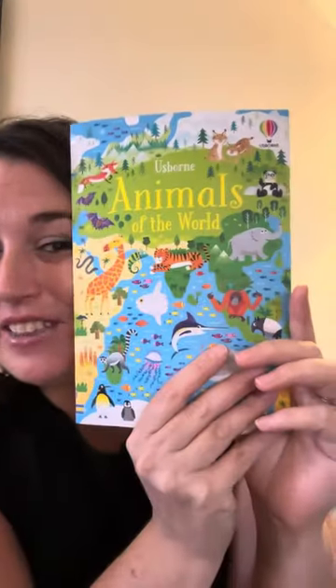Hello, welcome to Elizabeth Reads. Here we have the Animals of the World. It is out of our jigsaw puzzle, Animals of the World, which is a 300-piece puzzle, and this book came from inside it.